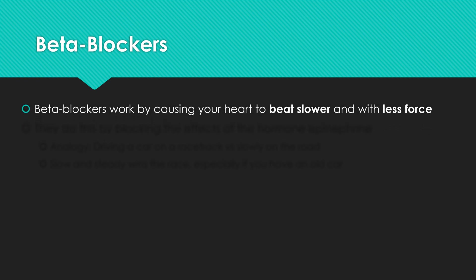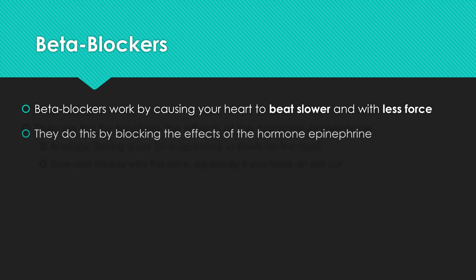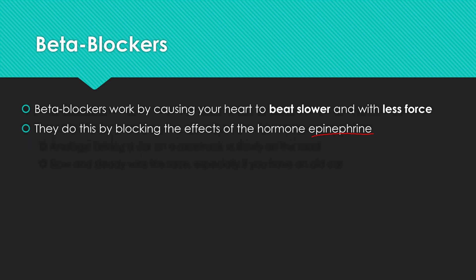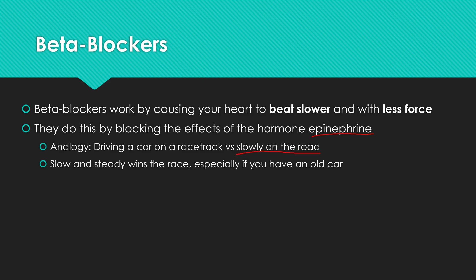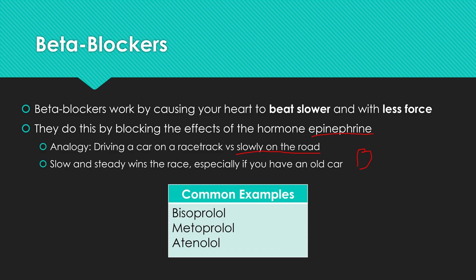Beta blockers work by causing your heart to beat slower and with less force. They do this by blocking the effects of the hormone epinephrine — this is a medication that will come up throughout your entire nursing career. Think of it like a race car: drive it as fast as you can over and over, and it falls apart. But drive slow and steady, and you go much farther — slow and steady wins the race, especially with an older heart. Common medications include bisoprolol, metoprolol, and atenolol. You'll notice most beta blockers end in '-ol.'